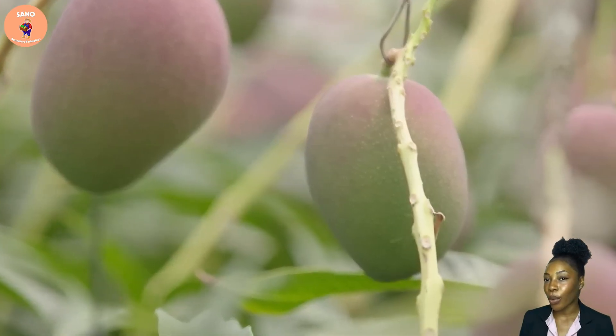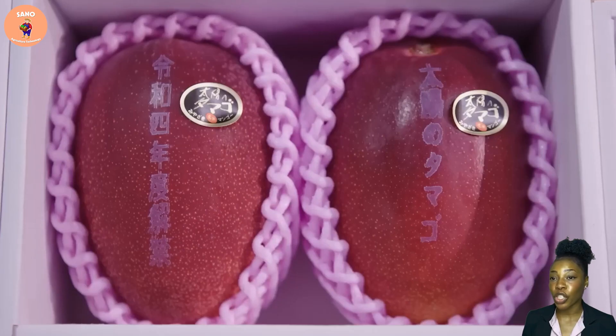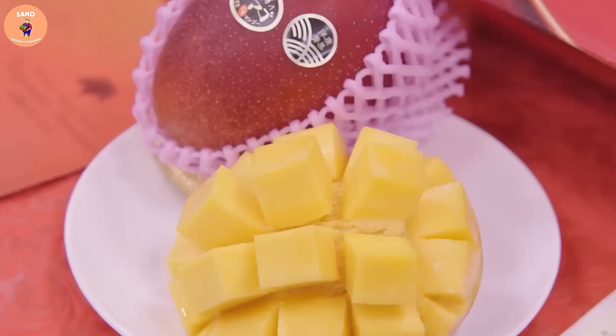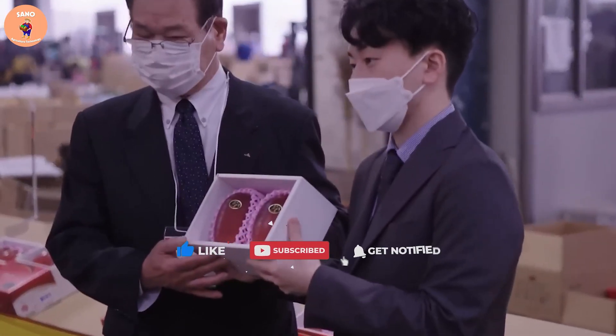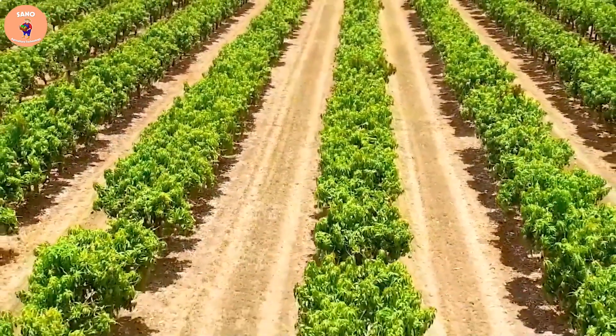Have you ever tried this type of mango before? This is the sunshine mango, also known as the red Japanese mango. The red Japanese mango is one of the special mangoes loved for its unique flavor and color, and is also a cultural symbol of Japan.